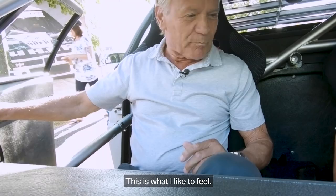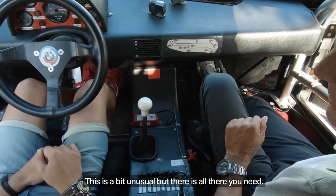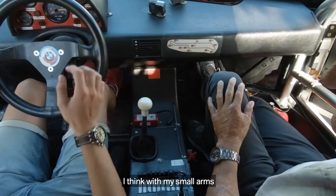We have a five-speed gearbox. The first gear is on the left and the back — this is a bit unusual. It's old, and you need strength, but there's no power steering of course. I think with my small arms I wouldn't be able to turn the steering wheel.